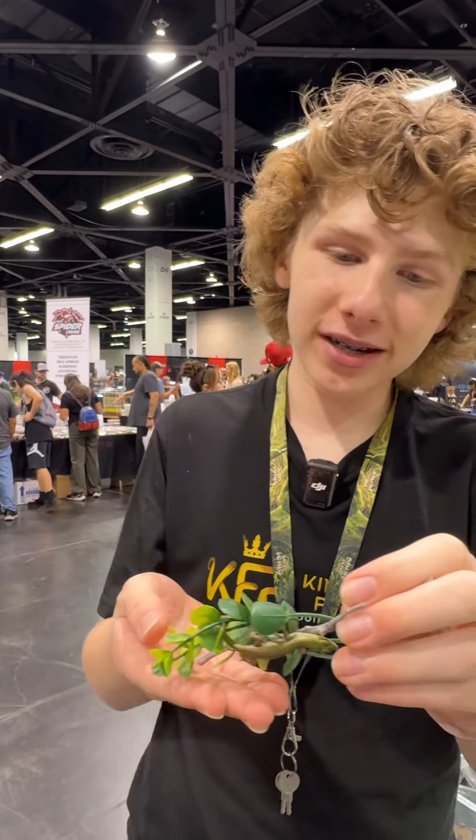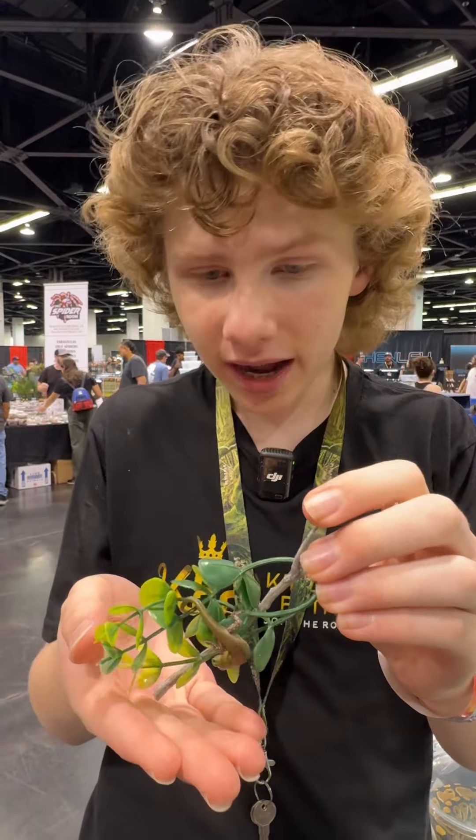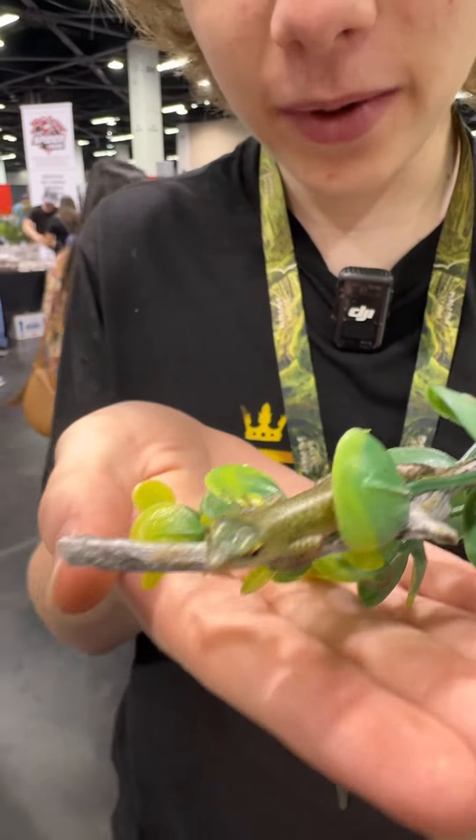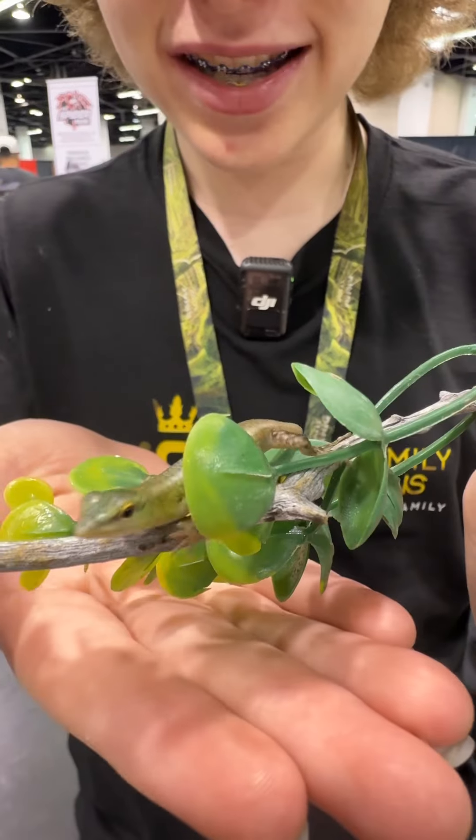This is Animal Fact of the Week with Tyler from King Filet Pythons at the Reptile Super Show in Anaheim, and right now I am holding our Animal of the Week: the Emerald Tree Skink.